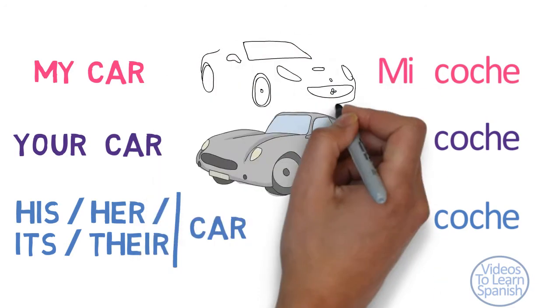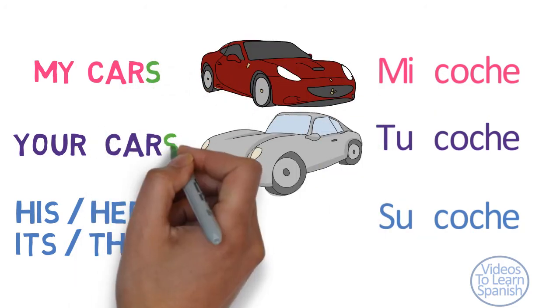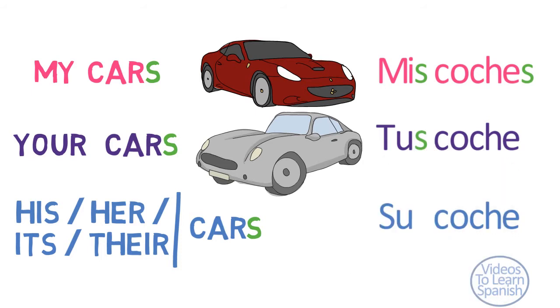When the possessive object is plural, in English we just add an S to the noun. In Spanish, we know that an adjective and noun must agree in number. Therefore, both the adjective and the noun must be in the plural form.